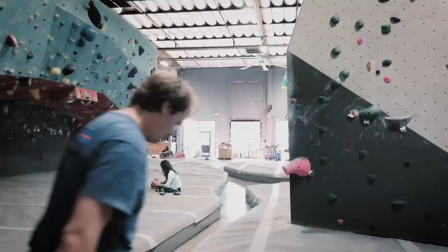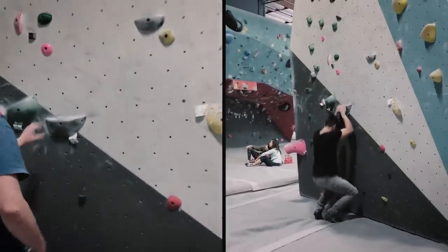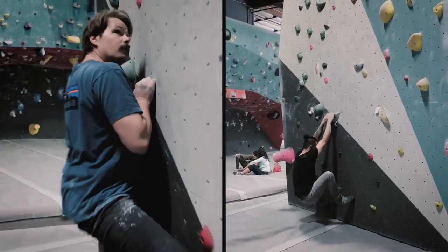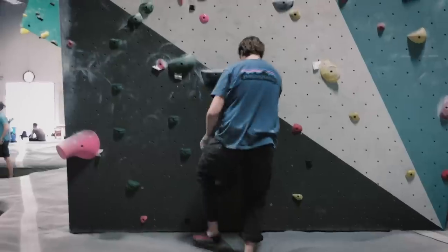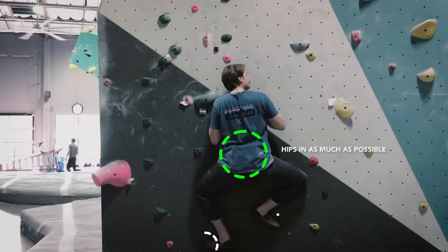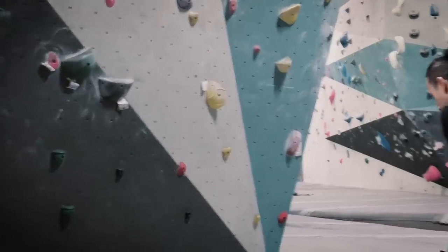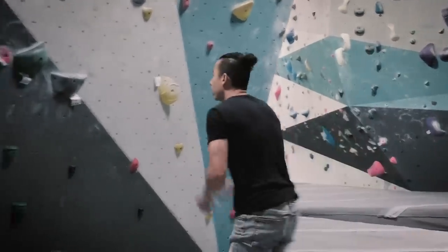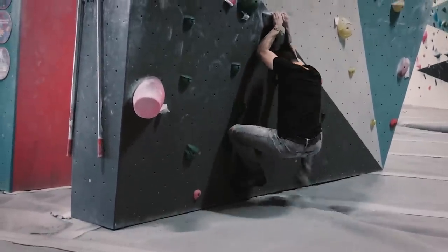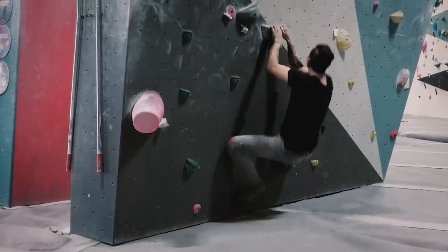Now let's compare the two climbers. We have Max on the left and myself on the right. Notice from the start we start differently — Max starts high and I start low. Max looks comfortable up high because he's keeping his weight on top of the footholds. And when he goes for the right reach, it's pretty comfortable for him. Now in my case, this is just the style that I climb — if I can start low with arms straight, I will. I usually do, and I reach over to the right hold.